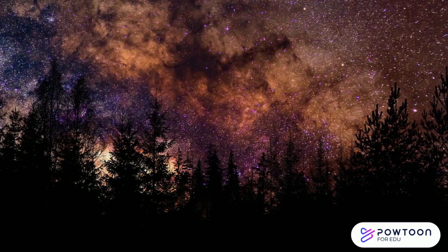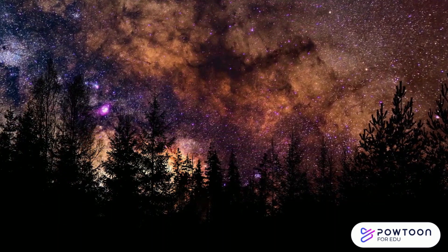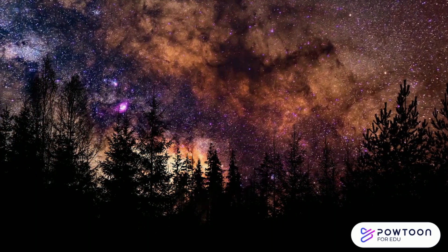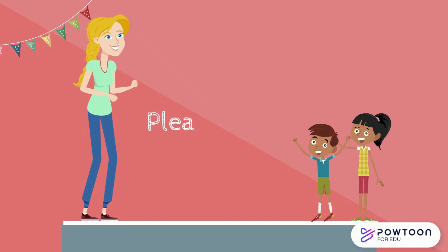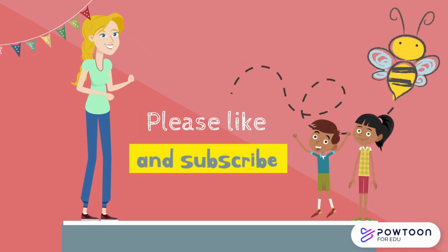So, young explorers, isn't our solar system incredible? Remember, the universe is vast and full of wonders waiting to be discovered. Thanks for joining us on this educational space adventure. Don't forget to check out the other videos on Buzz with Bee.